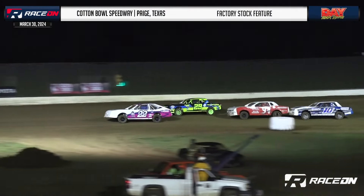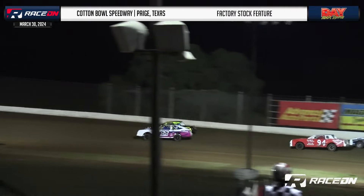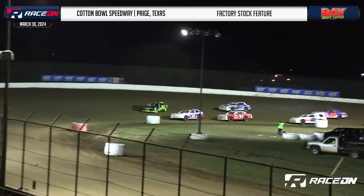Number five — Cotton Bowl Speedway factory stock feature. Sometimes opening nights can be tricky, but the opening night action was on point there at CBS.